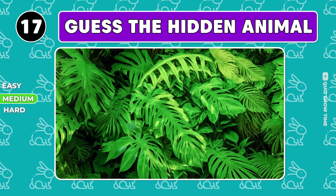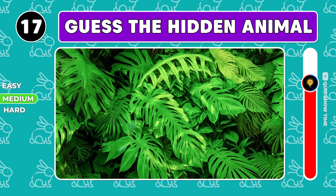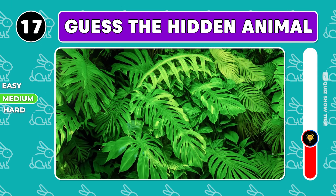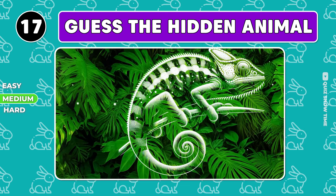Who's hiding among these leaves? Try looking at the picture from a distance. You are right, it's a chameleon.